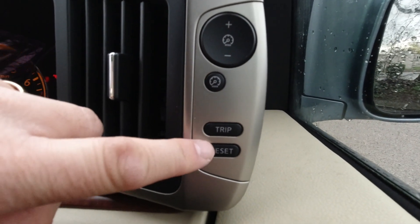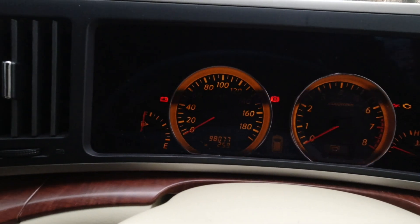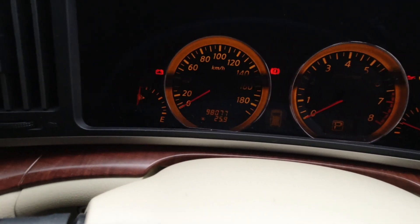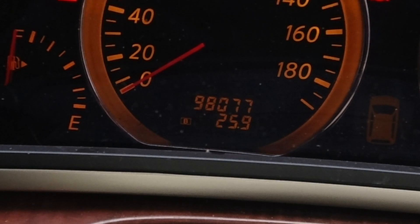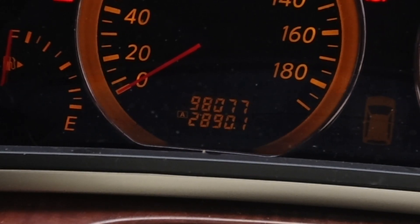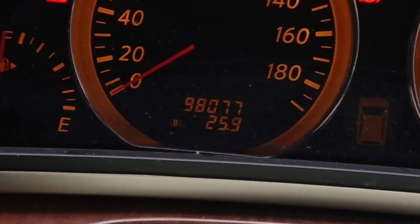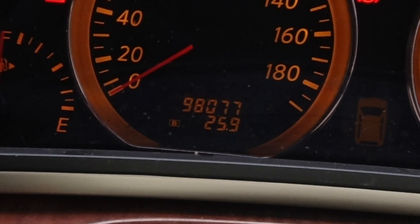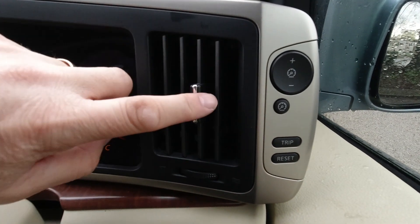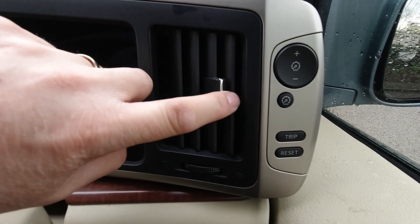Trip and reset work the trip counter, which is in the bottom of the instruments. If I press the trip button you'll see the trip counter alternating between two different memories — A and B — and if I hold reset then they would zero on whichever one I was on at the time.